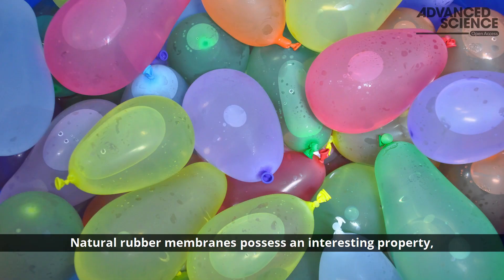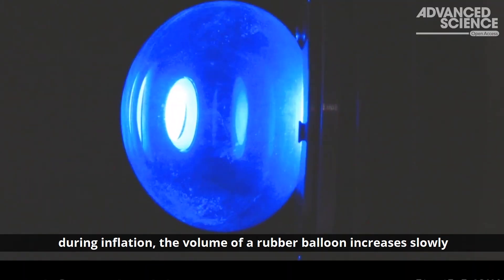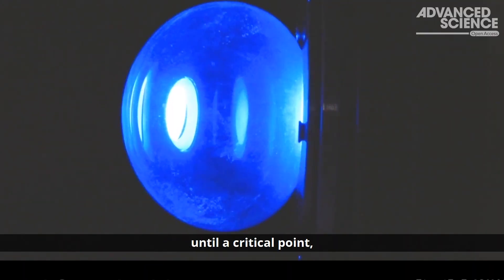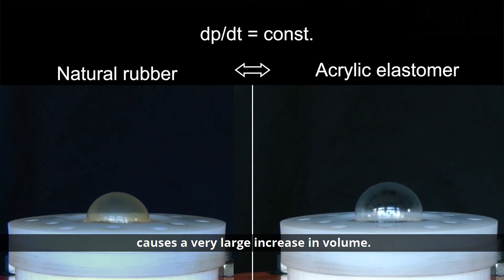Natural rubber membranes possess an interesting property. During inflation, the volume of a rubber balloon increases slowly until a critical point, at which a very small increase in pressure causes a very large increase in volume.